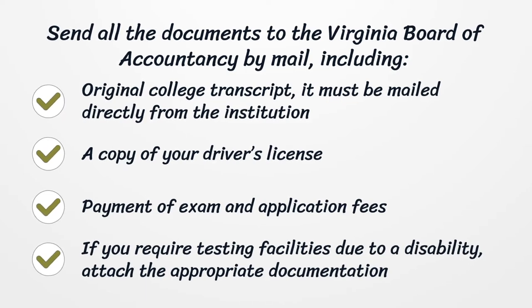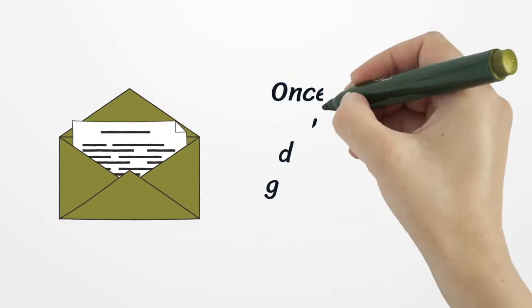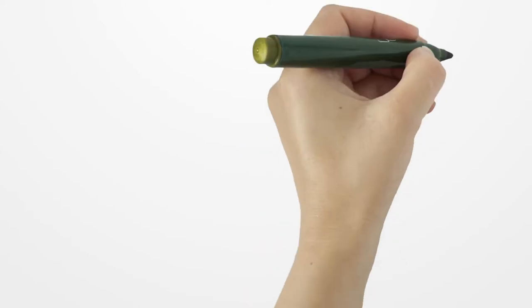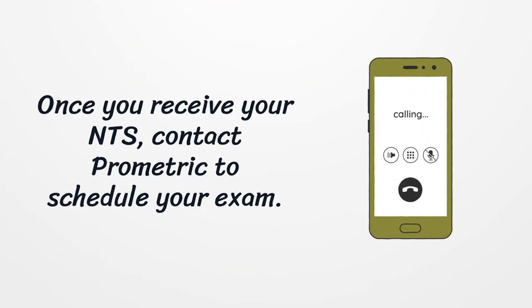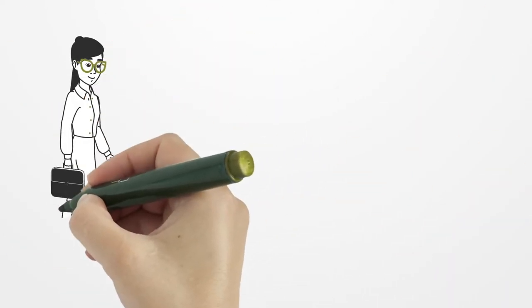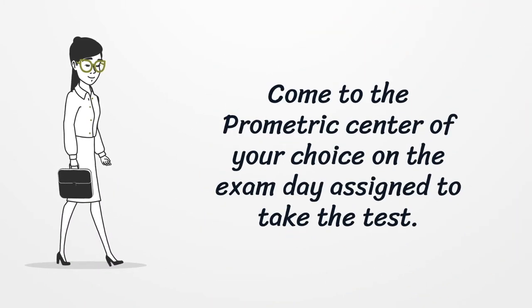Once the board receives your required documents, you will get your notification to schedule. Once you receive your NTS, contact Prometric to schedule your exam. Come to the Prometric Center of your choice on the assigned exam day to take the test.